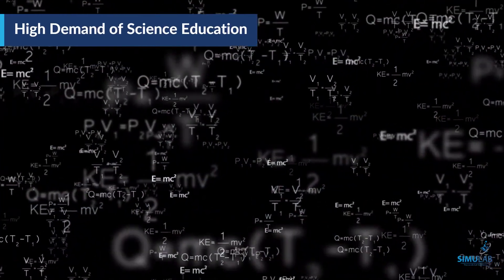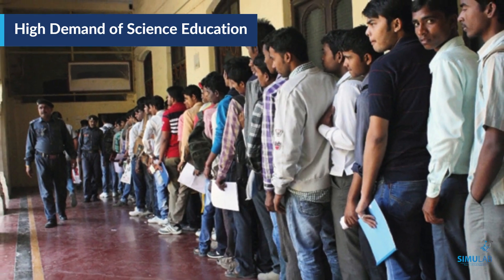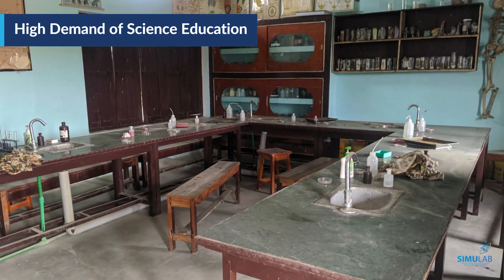Science is a very demanding stream. Lakhs of students every year choose the science stream in their higher education but face difficulties in learning due to poor quality of lab education and lack of infrastructure.